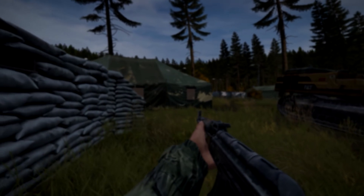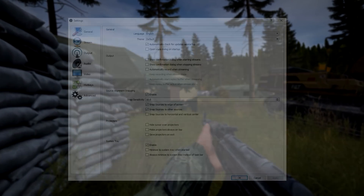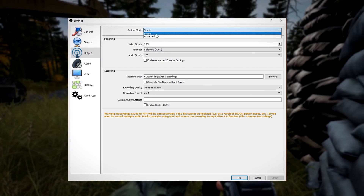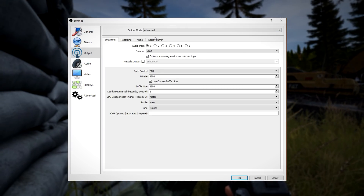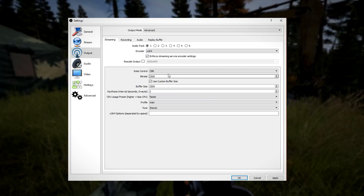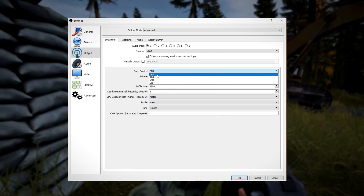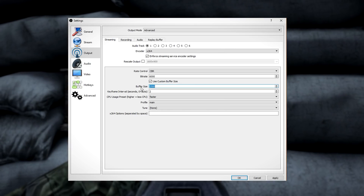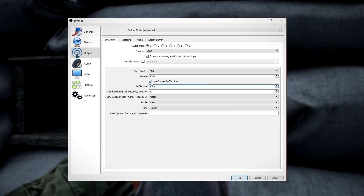Let's go through my settings to give you an idea on how to set up your OBS. First, click on the output tab and make sure you put the output mode to advanced. Set your encoder to X264 and tick the box below. Set the rate control to CBR, set the bitrate and custom buffer size to 6000 KB per second, and set your keyframe interval to 2.